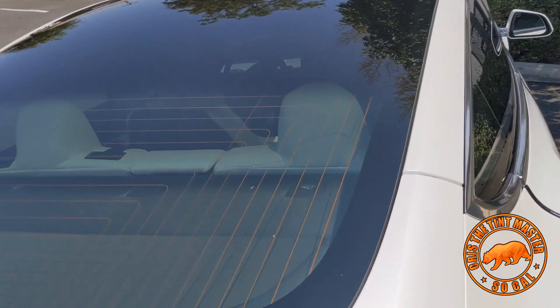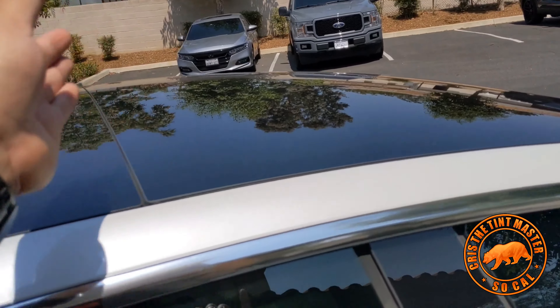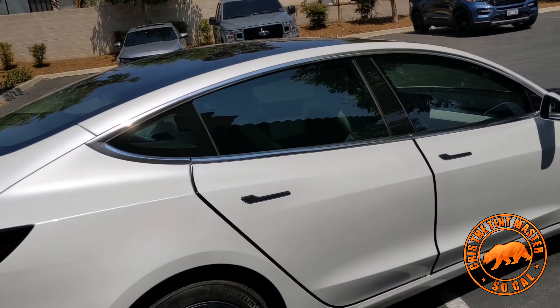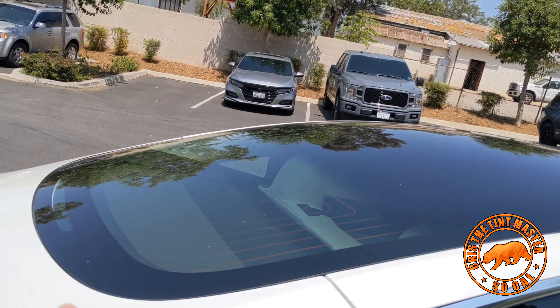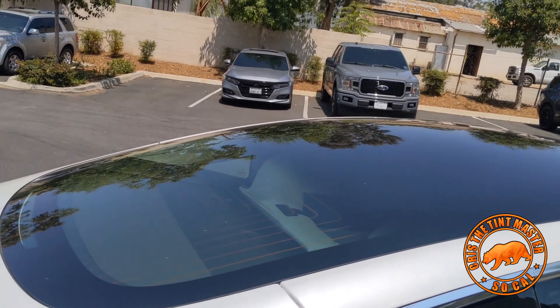But in order for me to do this back window in one piece all the way, we have to special order a 60-inch roll, which costs more money. That's the reason we charge more. Not just that — it requires a lot of experience to do a big window like that. It's not easy; not a lot of people are able to pull it off.